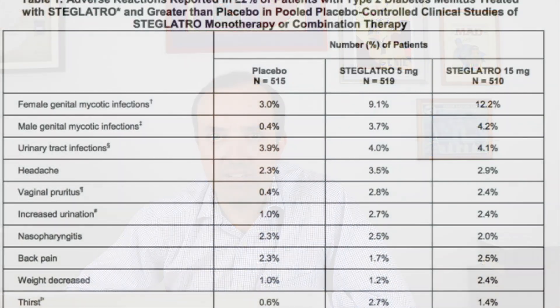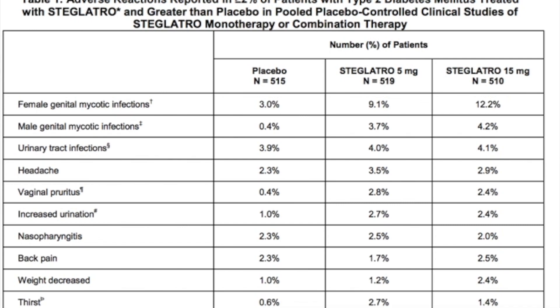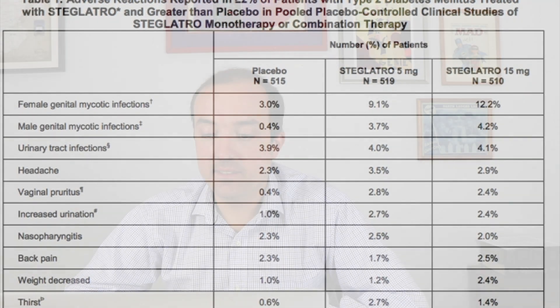The first one I want to point out is female genital mycotic infections. The placebo group was 3 percent. Steglotro 5 mg was three times greater at 9 percent, and Steglotro 15 mg was 12.2 percent. So the 5 mg dose was three times as high as placebo and the 15 mg dose was four times as high. These are fungal infections, sometimes called yeast infections.